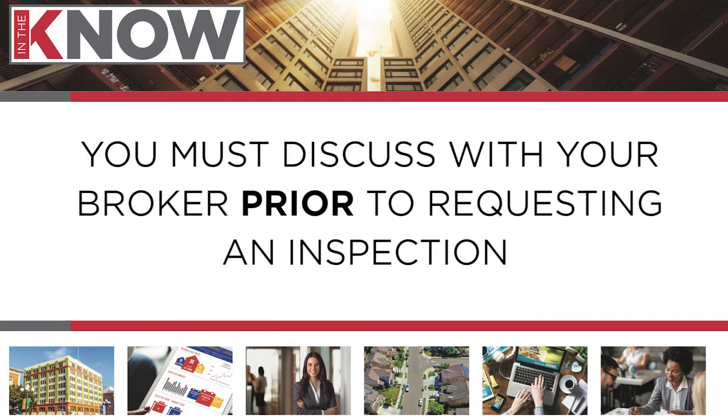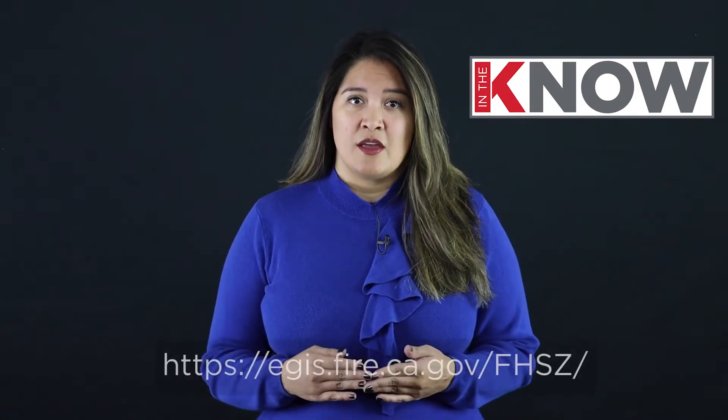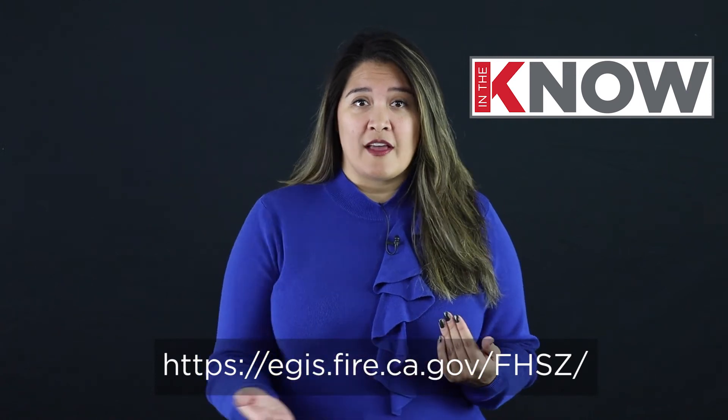You must discuss this with your broker prior to requesting an inspection from CAL FHDS. It is vital that both you and the property owner understand everything that's involved with compliance with defensible space. You can learn more about that at the link below.